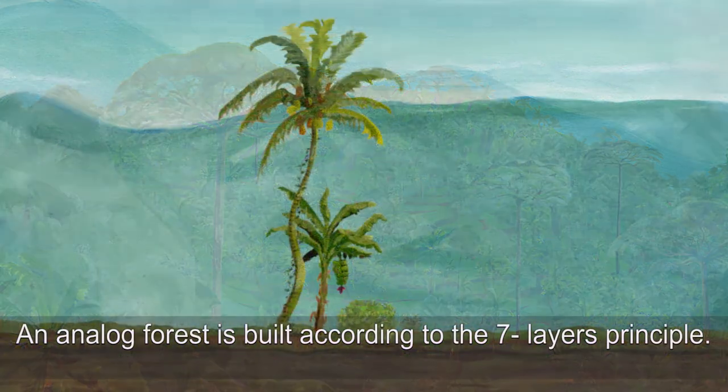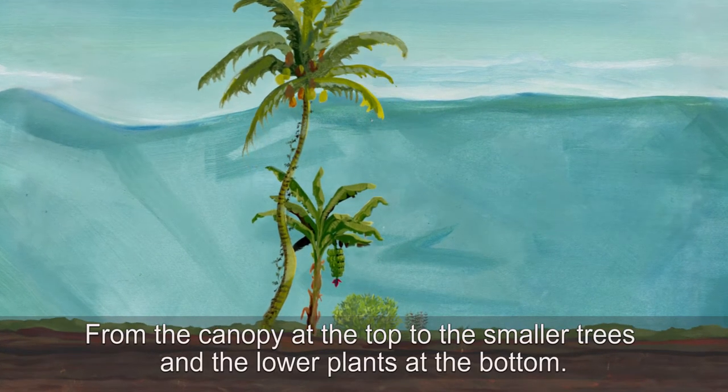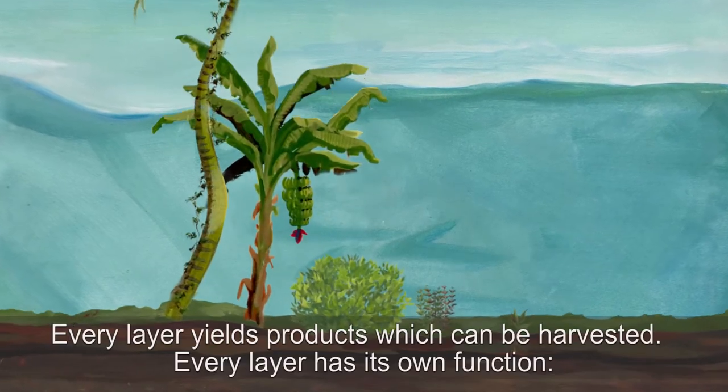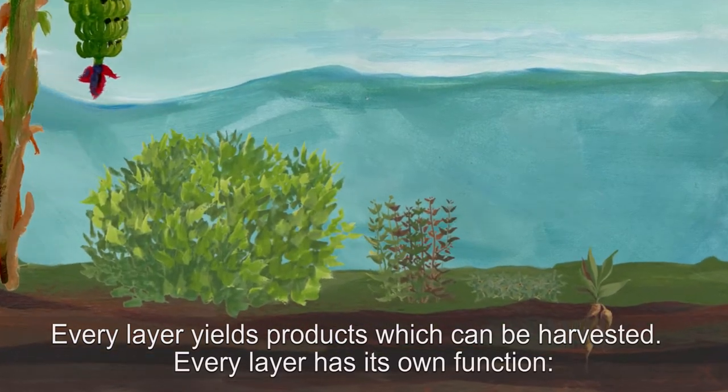An analogue forest is built according to the seven layers principle, from the canopy at the top to the smaller trees and the lower plants at the bottom. Every layer yields products which can be harvested and every layer has its own function.